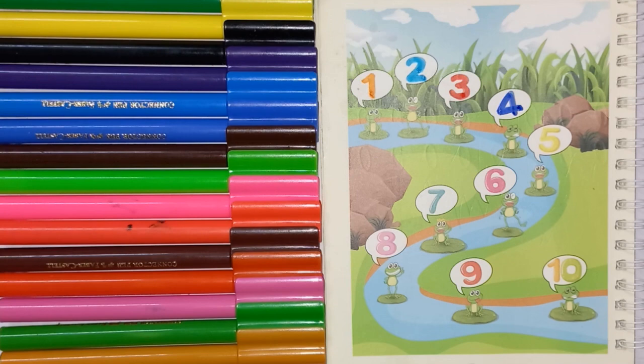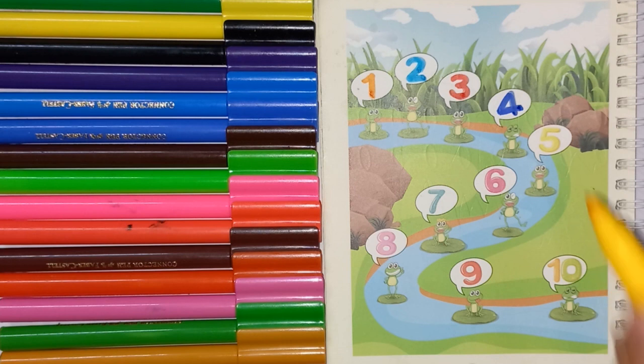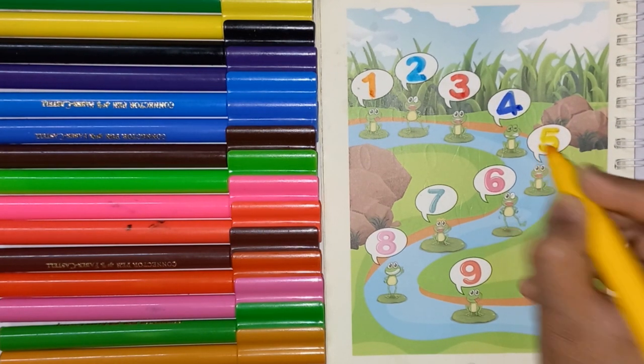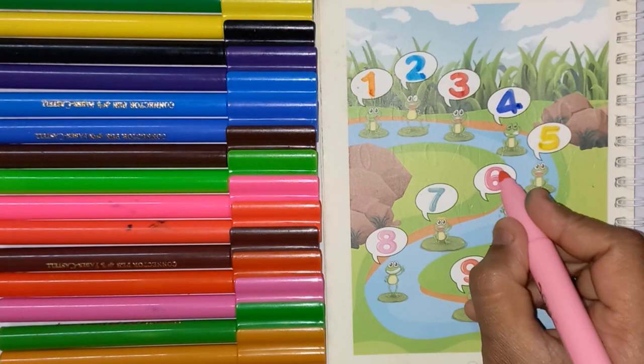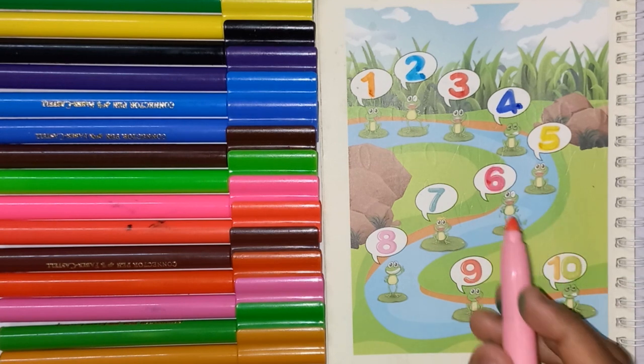Now, next color is yellow color, this is No. 5. Pink color, this is No. 6.